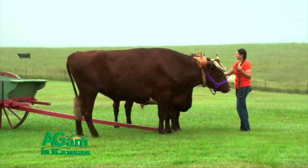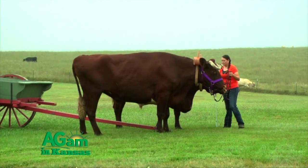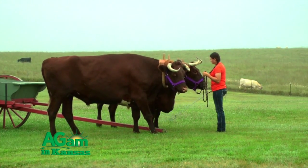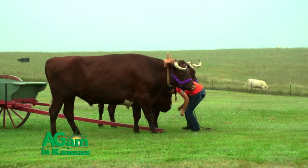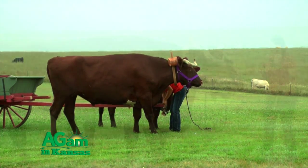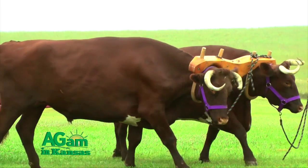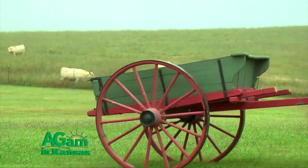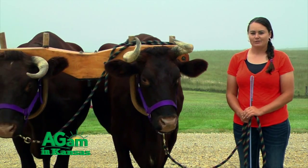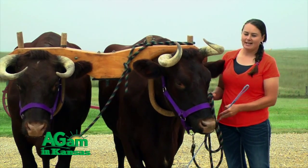I like using and working oxen because not everyone has them, and it's a great learning opportunity to share with people — especially people who think these are just bulls or cows. It's neat to share the history about them and the pioneers and how oxen brought the pioneers across the plains. It wasn't horses — it was mainly oxen. Being an animal science major, it's really given me an appreciation toward animals and where beef came from, and learning a little about the pioneers has given me a greater appreciation for oxen, history, and the animal science industry.